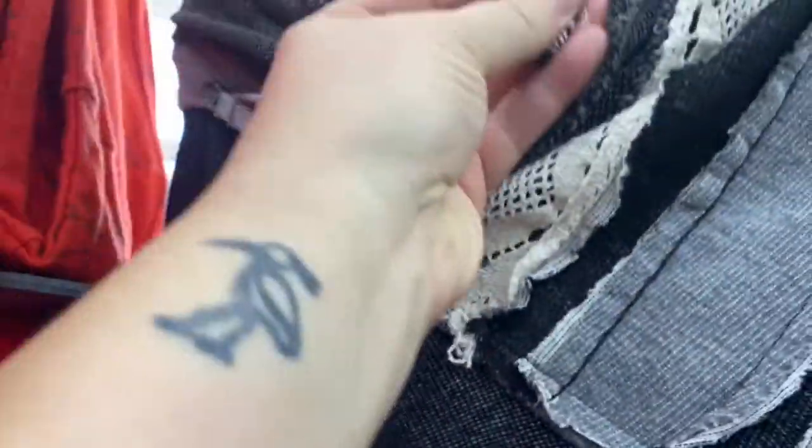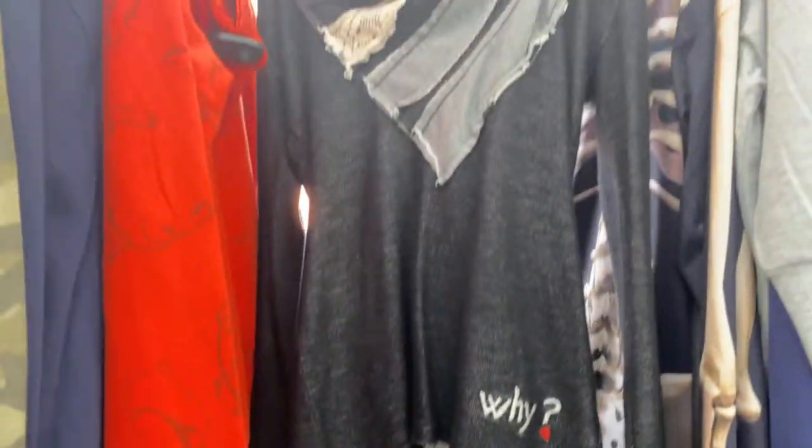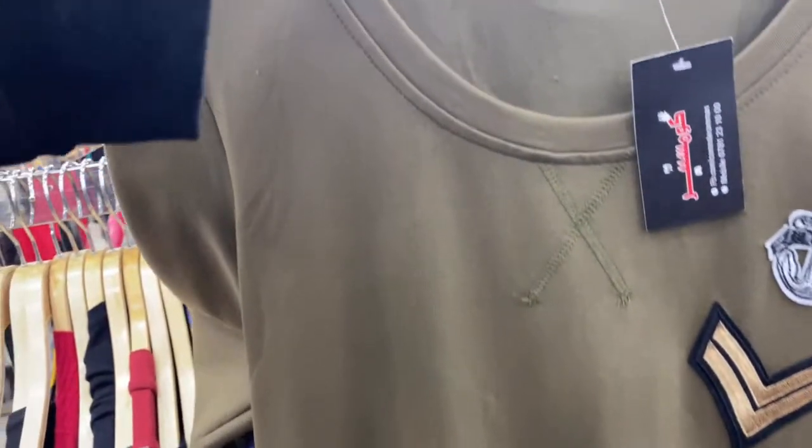The price tag on these Sperrys was ten dollars and the price tag on the Palladium boots was twelve dollars. And before I told you about the brand Desigual being all over the thrift shops in Jordan — well, this is a Desigual shirt and I love it. I just love this brand; it reminds me so much of Spain.